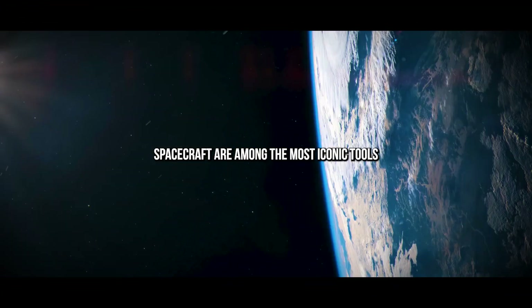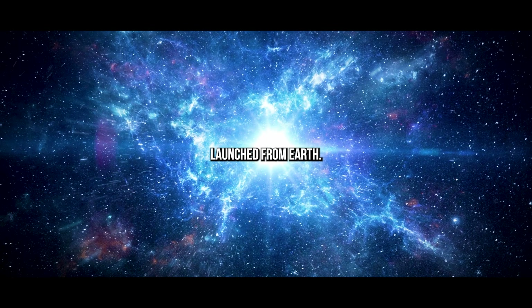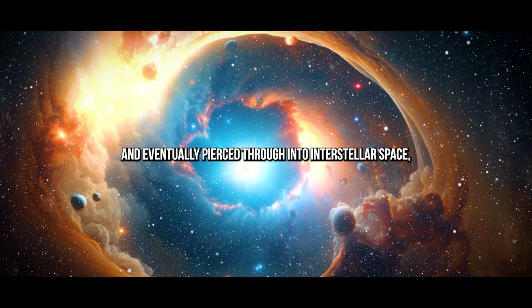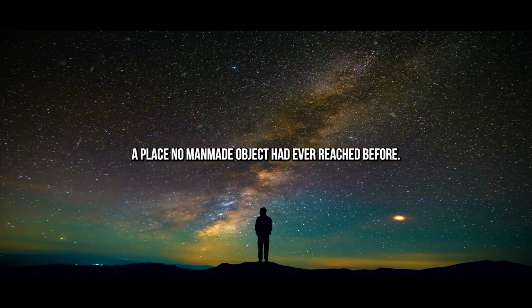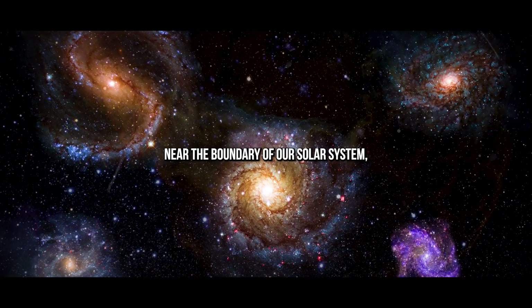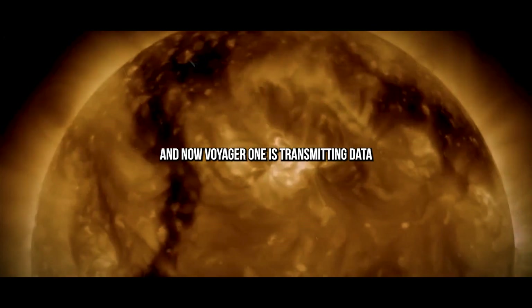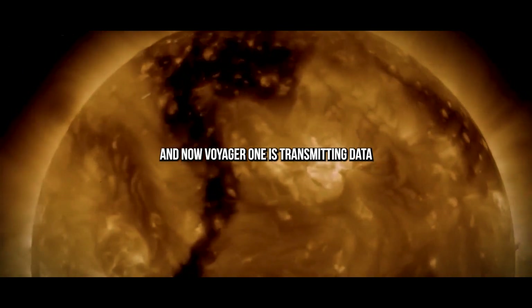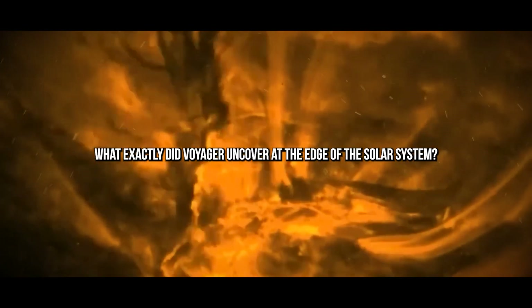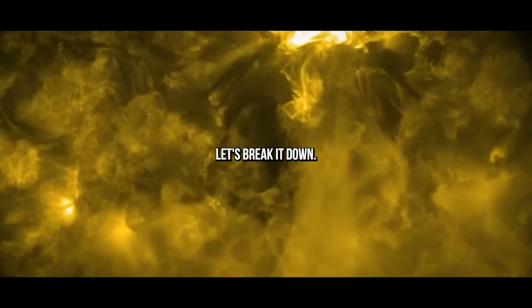The Voyager 1 and 2 spacecraft are among the most iconic tools ever sent into the cosmos. Launched from Earth, they traveled far across our solar system and eventually pierced through into interstellar space, a place no man-made object had ever reached before. But something strange happened near the boundary of our solar system — something scientists hadn't anticipated. And now, Voyager 1 is transmitting data that has experts scratching their heads. What exactly did Voyager uncover at the edge of the solar system? And what's going on with the strange signals from Voyager 1?